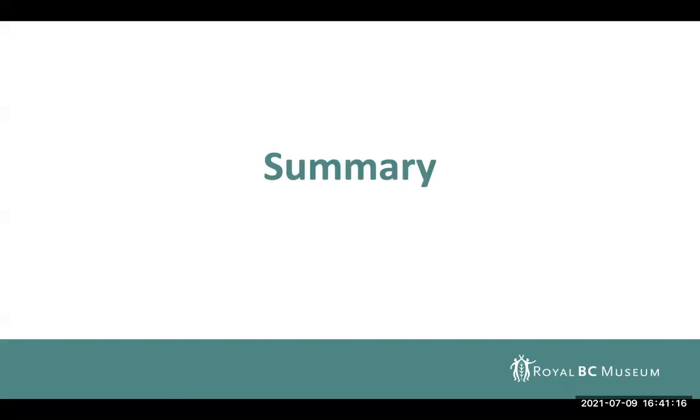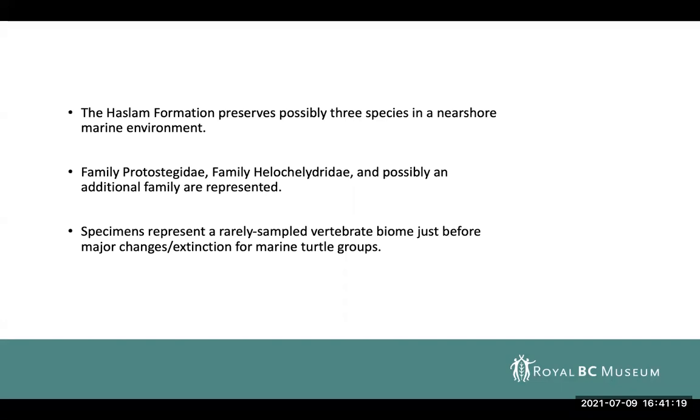In summary, the Haslam Formation preserves possibly three species of fossil turtles in the near-shore environment, belonging to protostegids, helochelidrids, and possibly an additional family currently unknown. The specimens represent a rarely sampled vertebrate biome just before some major extinctions for marine turtles. We still don't know in the marine assemblage where the long ghost lineages for our modern turtle groups originate — so that's really exciting.